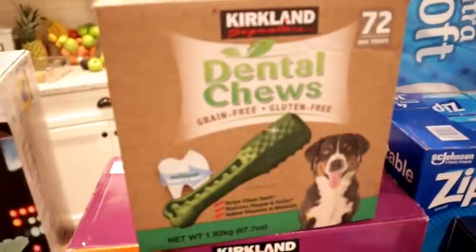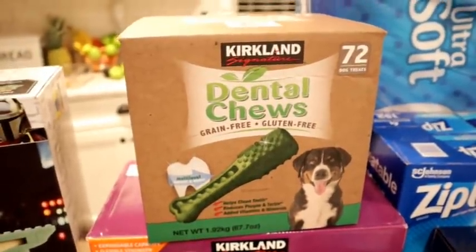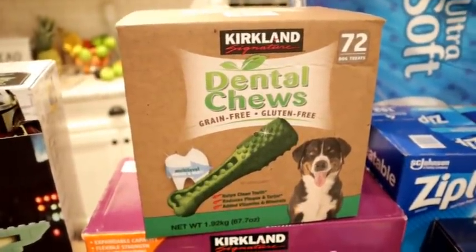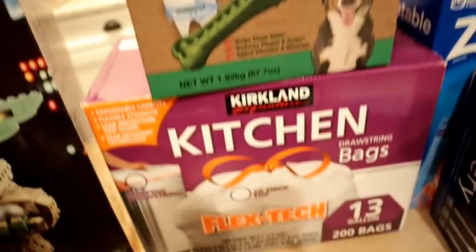I got Murphy some more dental chews. He normally has one a day and I've been out for a little while. We sometimes buy the Greenies, but when I'm at Costco I get the Kirkland brand because they're just as good and a lot cheaper. You get 72 in there for around $22.99 for the box — a lot cheaper than the Greenies.